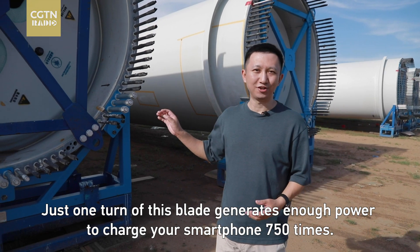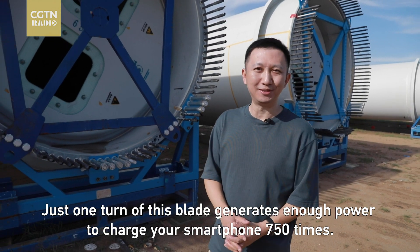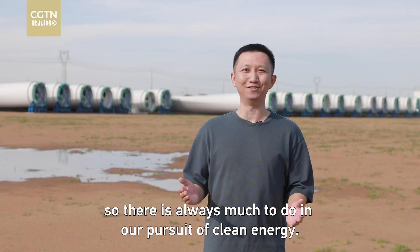Just one turn of this blade generates enough power to charge your phone 750 times. But the number of gadgets we own will only increase, so there's always much to do in our pursuit for clean energy.